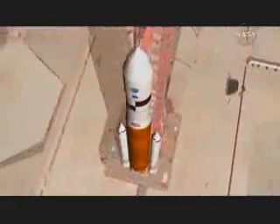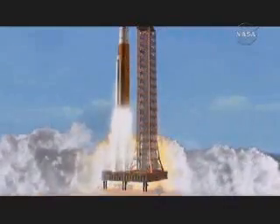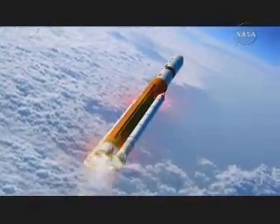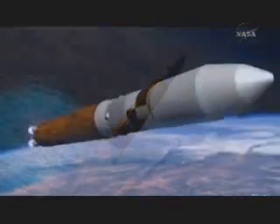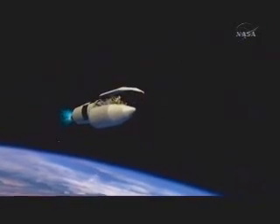The Ares V is our heavy lifter. This vehicle can lift six times the cargo of anything on this planet today. It's got the same solid rocket boosters surrounding a liquid oxygen/liquid hydrogen core stage, which is double the size of the external tank today. And it has an upper stage as well.